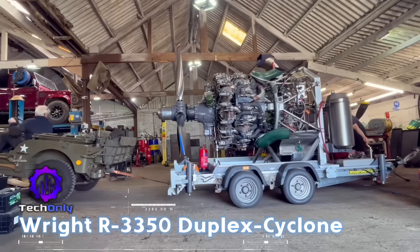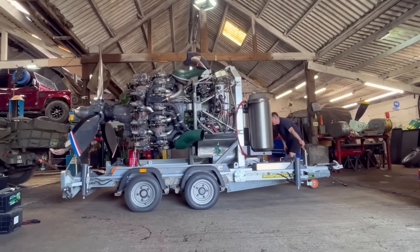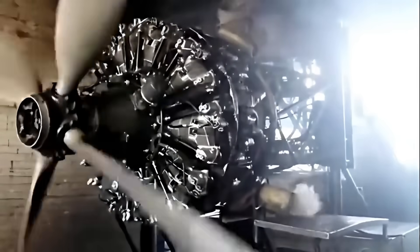The R3350 powered the B-29 Superfortress, enabling long-range strategic bombing over Japan. Its 18-cylinder twin-row design suffered from cooling issues, but was revolutionary for its time.